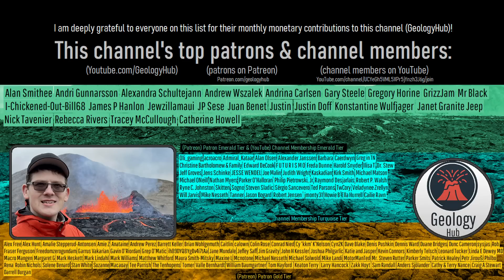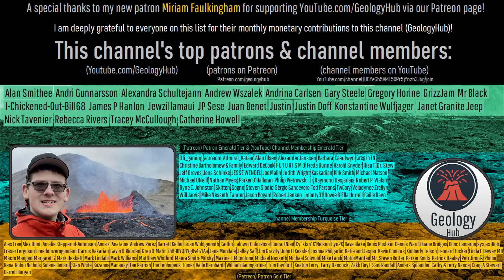As a final note, I would like to thank my new patron Miriam Folkingham for supporting this channel. Thank you very much for listening.